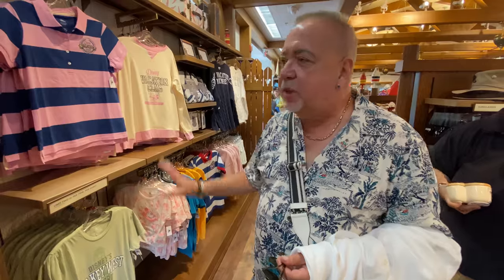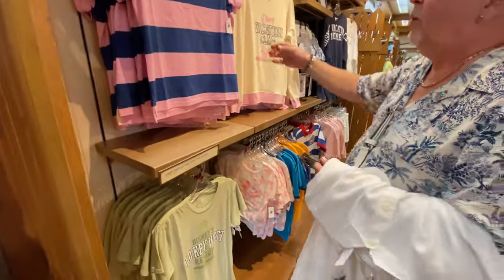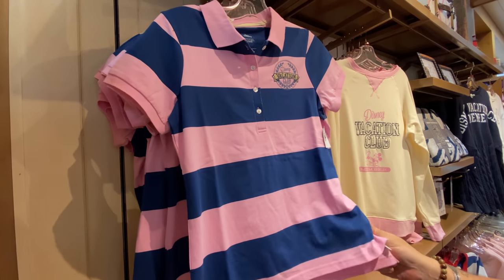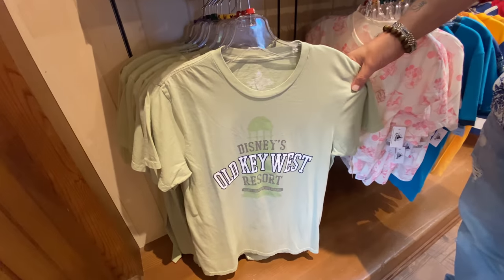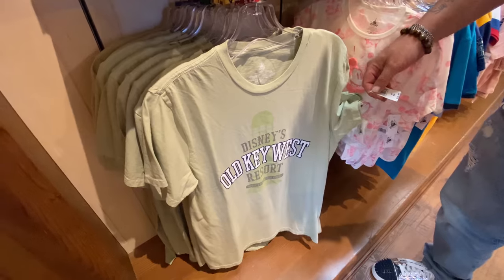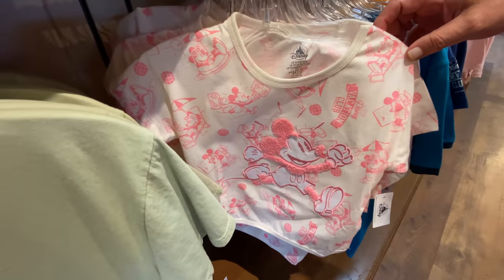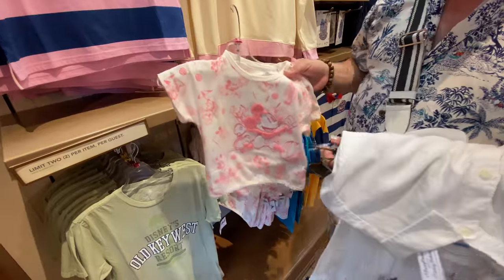$34.99. This area is where they have all the Disney Vacation Club merchandise. These are cute shirts — $49.99. I think that's a bit steep, although the material is nice. They have one of these from Alani, so that means I probably have to buy one from here. A basic t-shirt, $24.99. And a cute little Disney Vacation Club shirt for a toddler — $29.99.